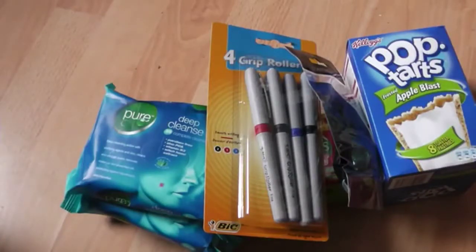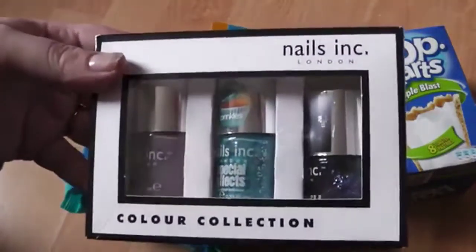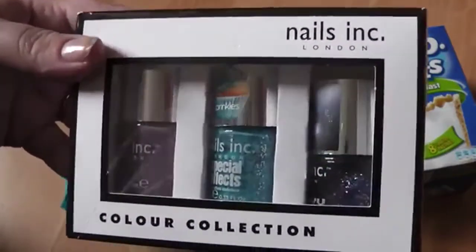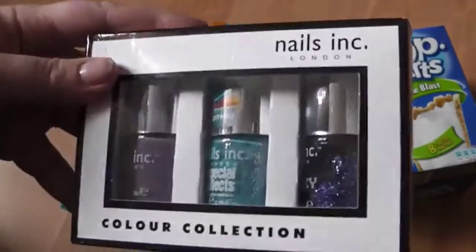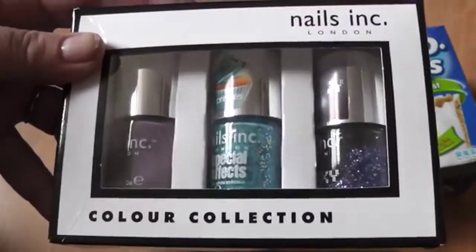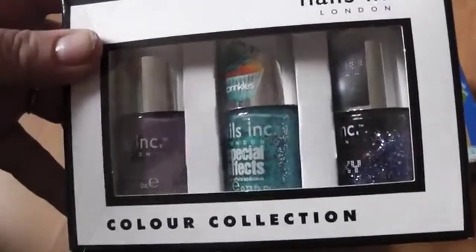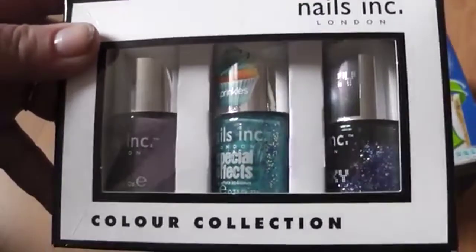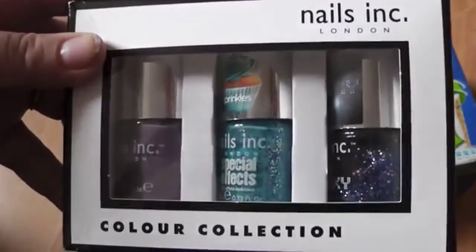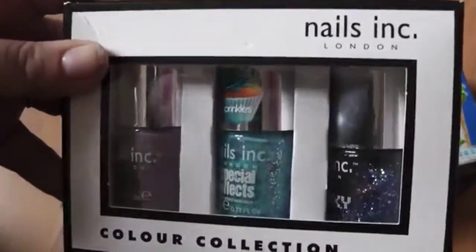I then went into Savers and I got this — it's a Nails Inc set. It was meant to be £4.99 but they had a little sign up saying £3.99, which I think was a mistake, but since they put it up I got it for £3.99. That's pretty good for three Nails Inc nail polishes.